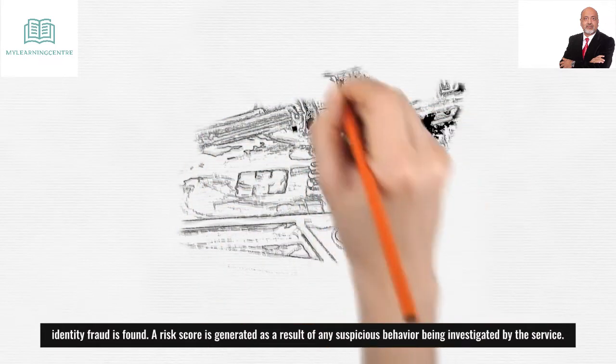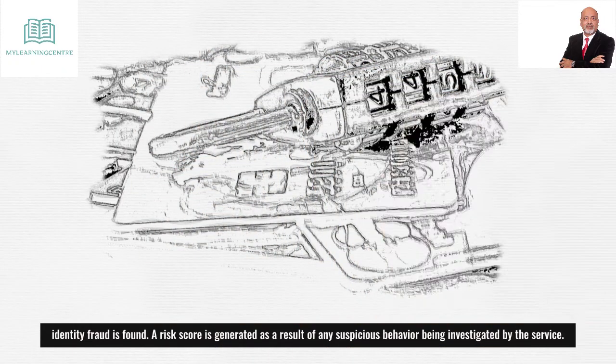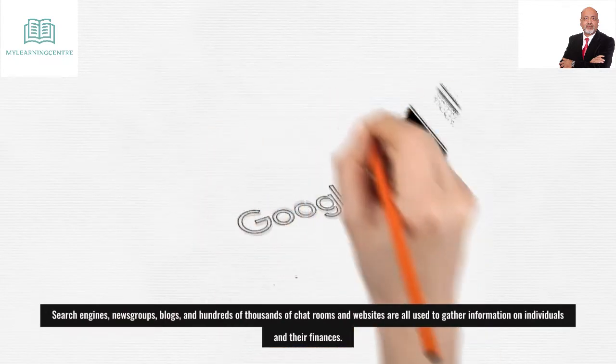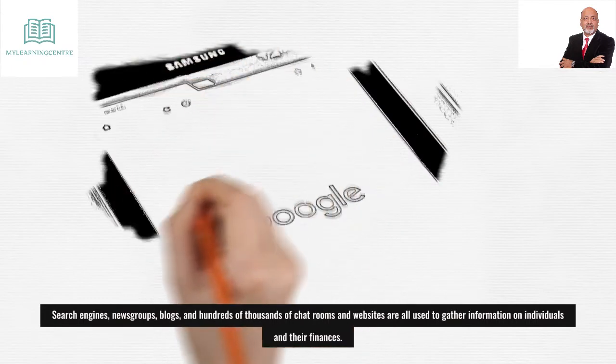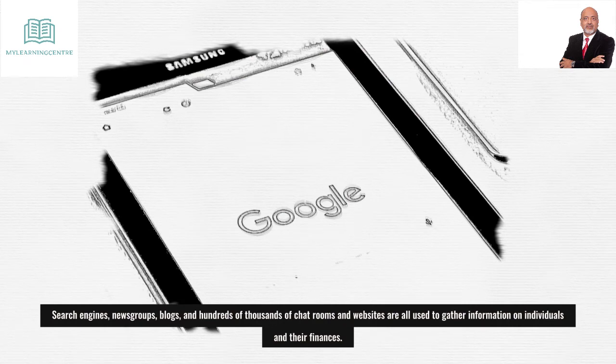A risk score is generated as a result of any suspicious behavior being investigated by the service. Search engines, newsgroups, blogs, and hundreds of thousands of chat rooms and websites are all used to gather information on individuals and their finances.